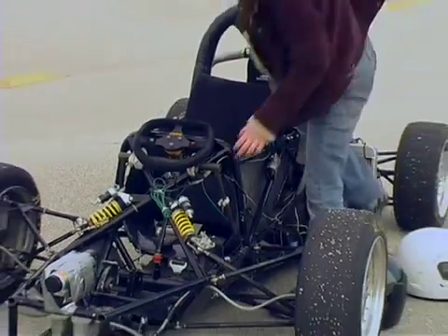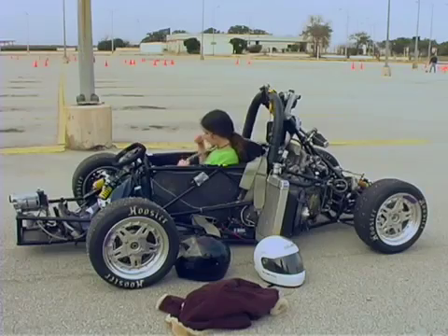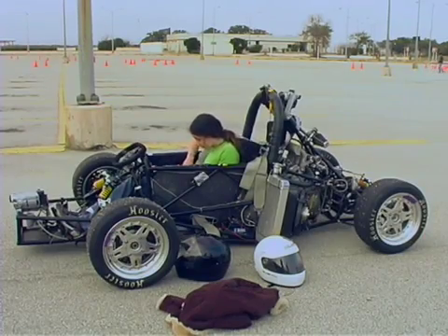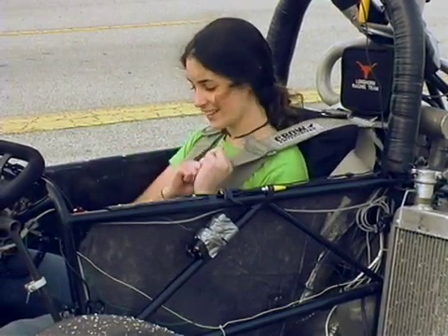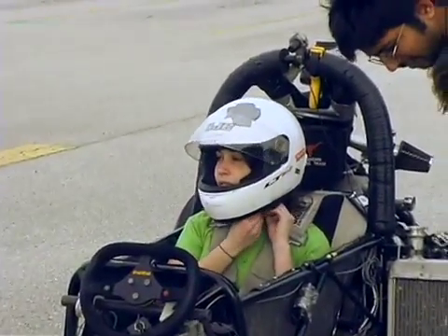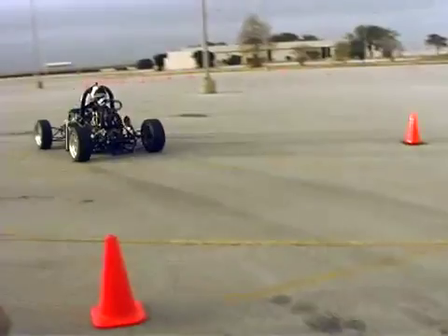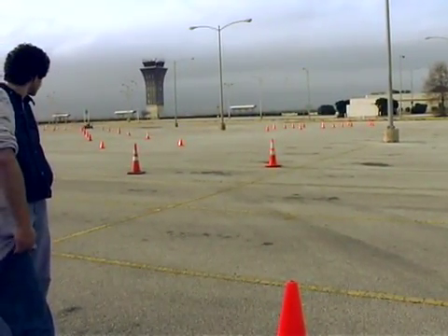When we first started Formula SAE we didn't have the engineering tools available for the students' use that we have now. We didn't have all the computer-aided engineering, computer-aided graphics, or the sophisticated instrumentation and test equipment that we have now. Teams involved in Formula SAE now have a real benefit in being able to design more sophisticated cars.